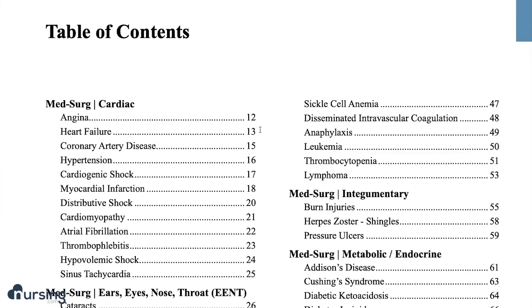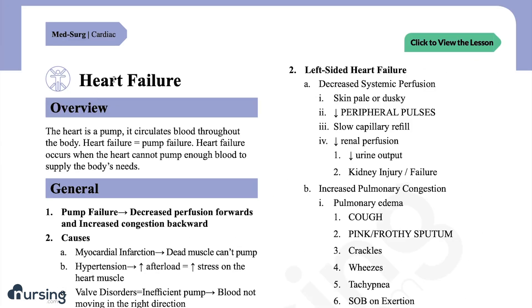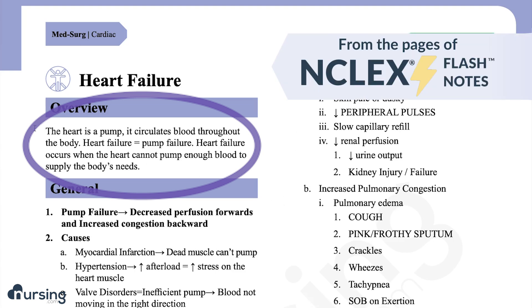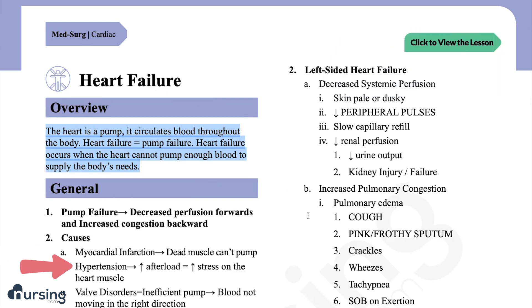This lesson is going to cover the basics of heart failure — the most important things you need to know. What exactly causes heart failure? Anything that impacts the heart's ability to pump can potentially cause heart failure. The top two causes are MIs and hypertension.